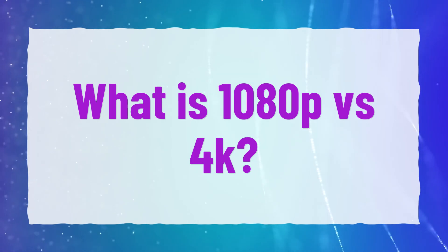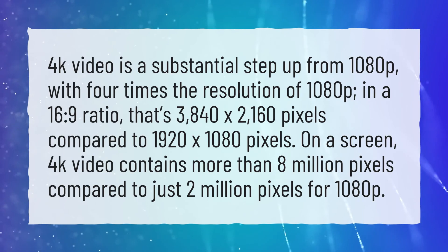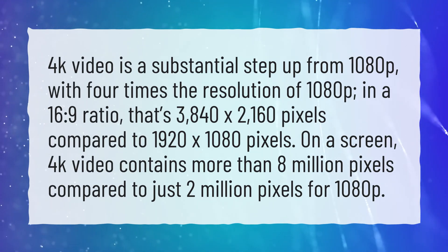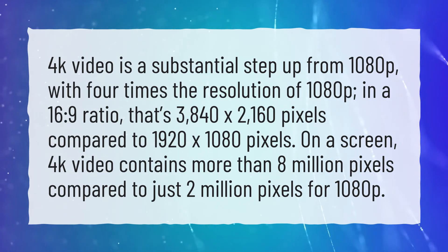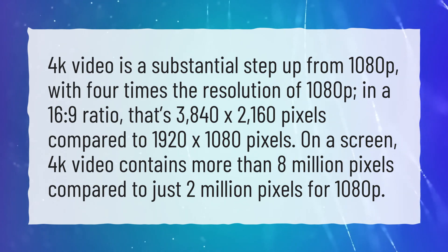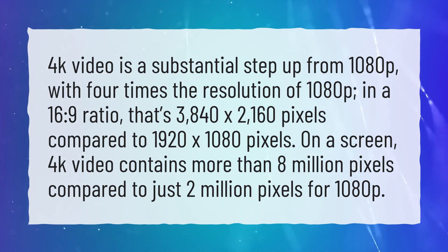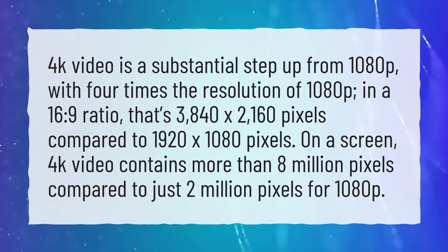What is 1080p vs 4K? 4K video is a substantial step up from 1080p, with 4 times the resolution of 1080p in a 16:9 ratio — that's 3840 by 2160 pixels compared to 1920 by 1080 pixels. On a screen, 4K video contains more than 8 million pixels compared to just 2 million pixels for 1080p.